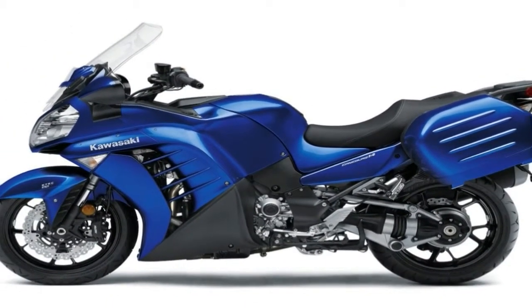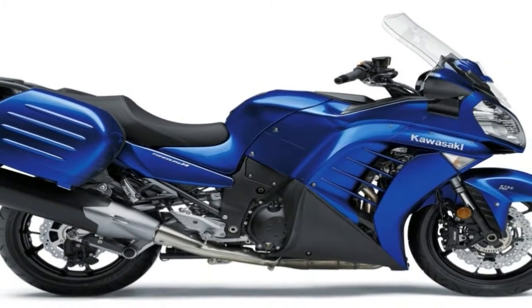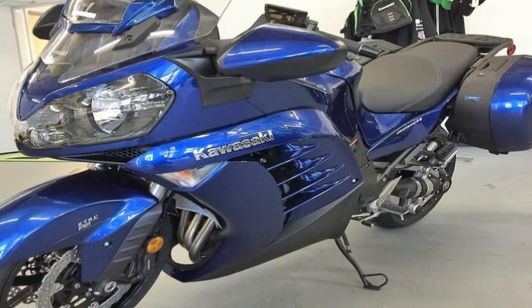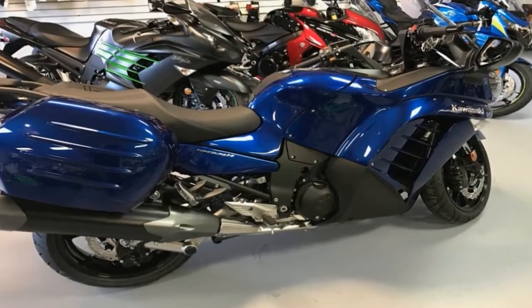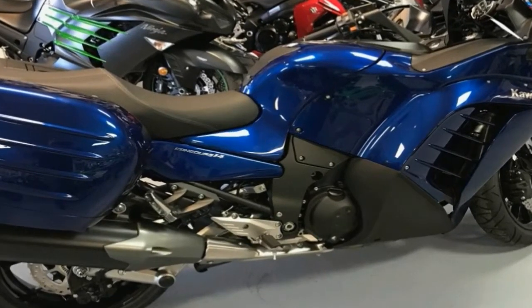At the core, Kawasaki kept the 1,352cc engine derived from the Ninja ZX-14R in a chassis tuned for touring. The sport bike DNA is quite evident in the overall styling, so whether you love it or hate it, you don't ignore the Conquer 14 ABS. Slap some new paint on for 2016 and we're ready to go. Continue reading for my review of the Kawasaki Conquer 14 ABS.